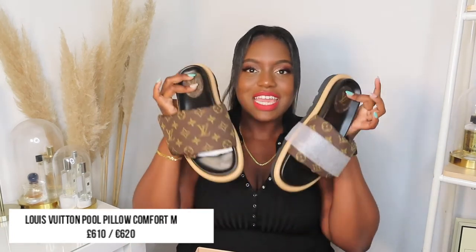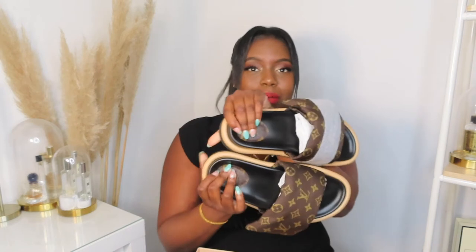I picked up the Louis Vuitton Pool Pillow Comfort Mules, and when they said 'comfort' and 'pillow' they were not lying. These are extremely comfortable — insanely comfortable. It's actually like stepping on a pillow. I love these so much and I'm so happy I was able to get my hands on them because they were sold out everywhere. I called customer service in the UK and they told me to keep checking.